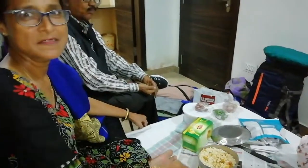Now I am going to eat my own breakfast. What are you doing? I am going to eat my own breakfast.